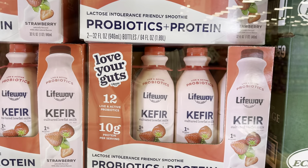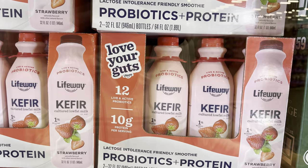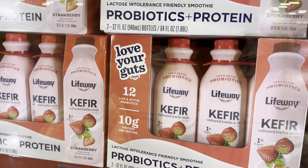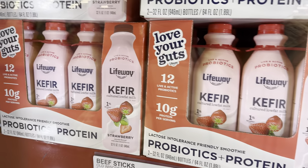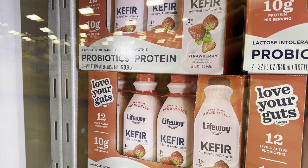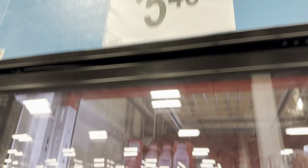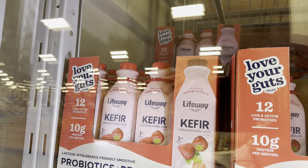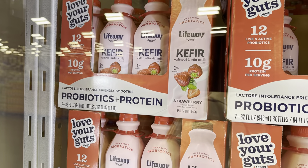It's been a long time since I've had kefir. This is kefir from LifeWay — live and active probiotics. You get 12 live and active probiotics, 10 grams of protein, lactose intolerance friendly smoothie. You just add that to your life and it's going to help you. $5.48 for two bottles, 32 ounces each. And it says love your guts — I think you should do that.